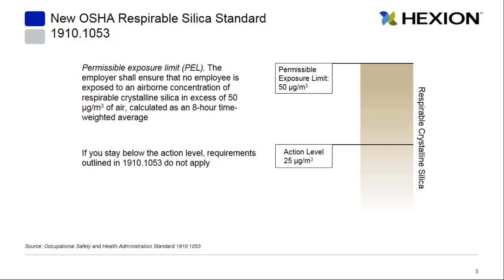A little bit about the new OSHA standard: it sets a new permissible exposure limit (PEL) for employees at 50 micrograms per cubic meter of air, calculated as an eight-hour time-weighted average. Another important level is the action level, which is set at 25 micrograms per cubic meter of air. If you can stay below that action level, the requirements outlined in this new standard do not apply.